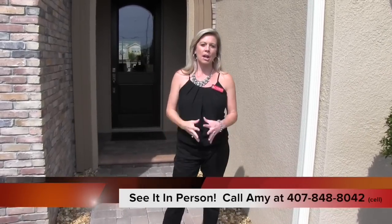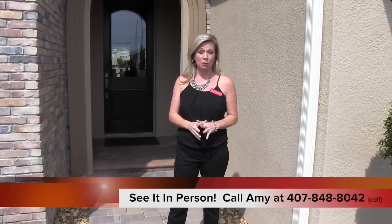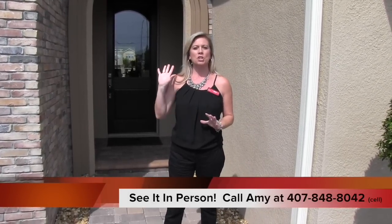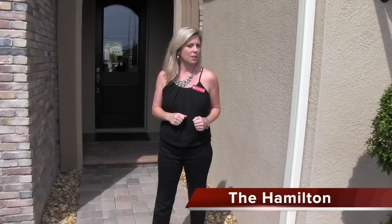Hi everybody, it's Amy. Today we are out here in beautiful Winter Garden, Florida and we are touring a community called Bradford Creek. This is a Cal Atlantic community and it is beautiful. It is perfectly located in Winter Garden — literally minutes, you could walk to shopping which is just down the street. We're going to tour a couple of their models today, so after you see this video make sure you find the next one so you can see all that this community has to offer.